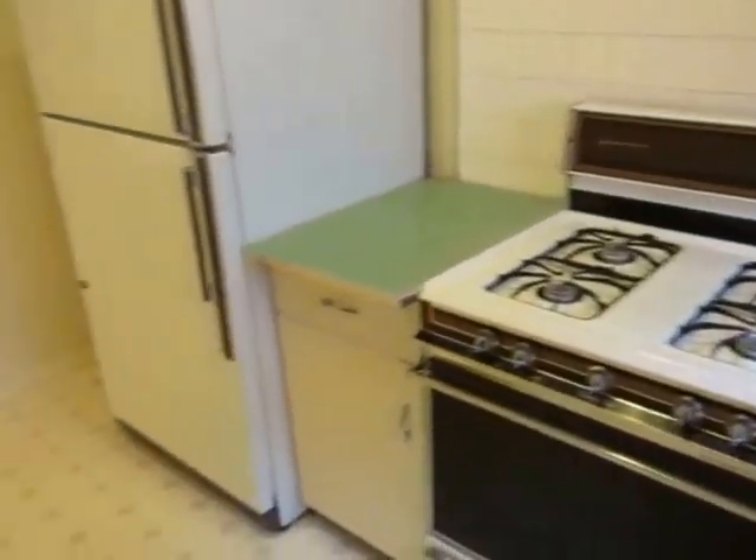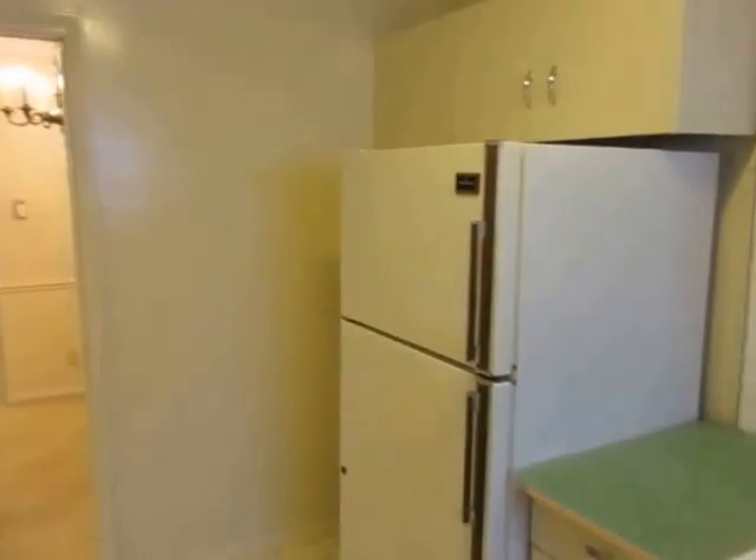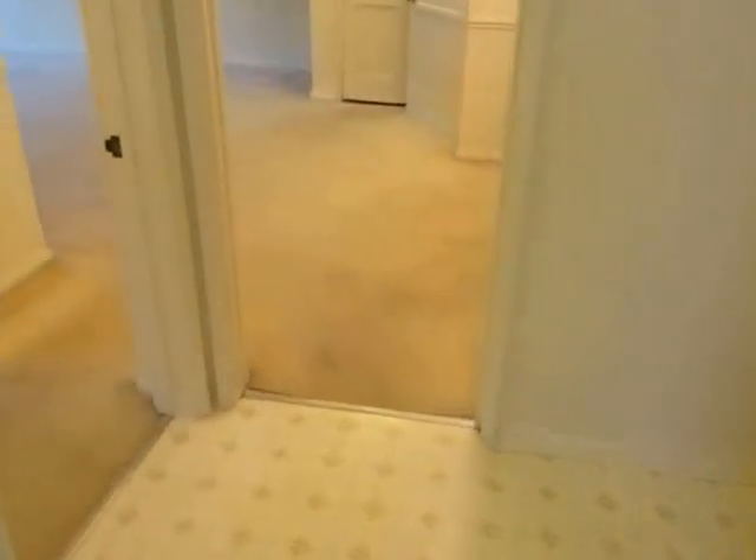We're getting a look at the kitchen now. A very good sized kitchen with plenty of cabinet and counter space. The appliances are included.